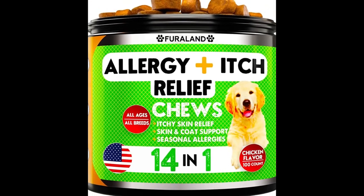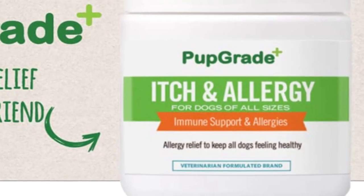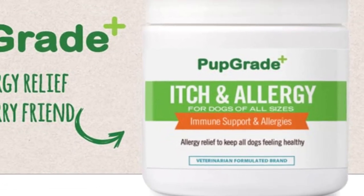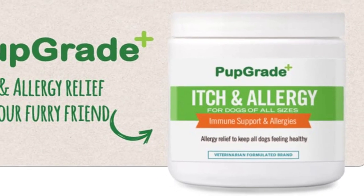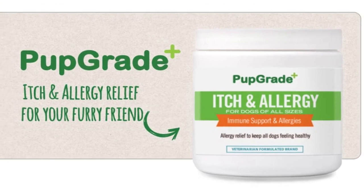The bulk of dog supplements have expensive prices. However, I came across the brand Pup Grade, which has been making waves on social media and in the news with their premium itch and allergy chew that has an affordable price tag.